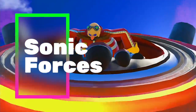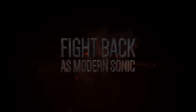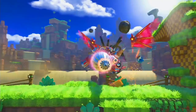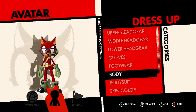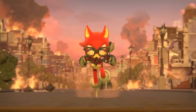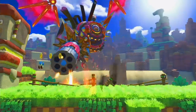We debated whether Sonic Forces should be on this list because quite frankly it divides our opinion — some of us rather enjoyed it and others did not, but we think it just about deserves a go. It is by no means anywhere near as good as Sonic Mania on the Switch, but we also don't think it's as bad as some people have made out. It has a bunch of new ideas, some 3D and 2D levels, and we like the visuals and character customisation, with some fun levels although rather short. There are plenty of better games on this list, but if you love Sonic it may be for you at a cheaper price. There is a physical version too.